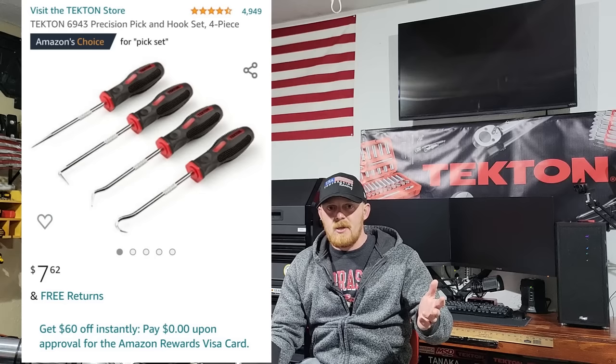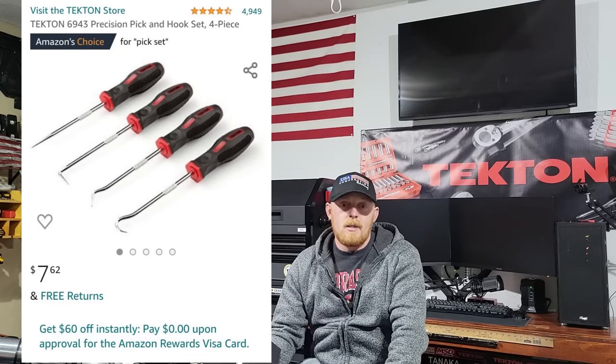Next up, a pick set — not necessary but very affordable. Search it on Amazon. Tekton has a small pick set, and Gear Wrench also has one currently on sale for $20. I'll have both posted. That's $10 to $20 for either set. Tekton or Gear Wrench — both really good sets for the price.